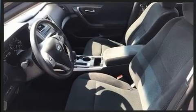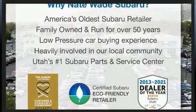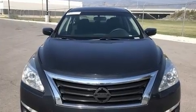This model accommodates five passengers comfortably and provides features such as delay off headlights, one-touch window functionality, variably intermittent wipers, and remote keyless entry.